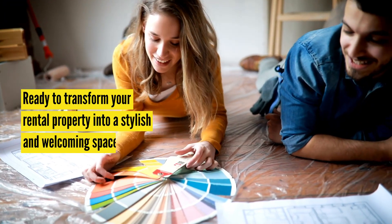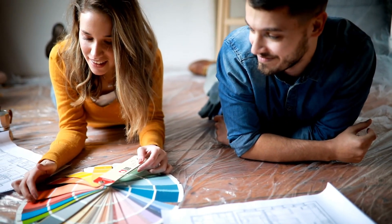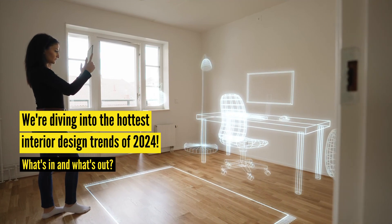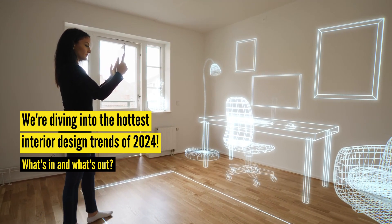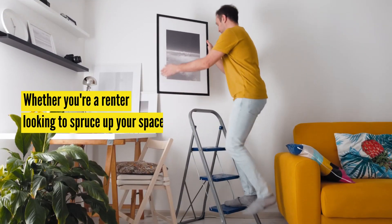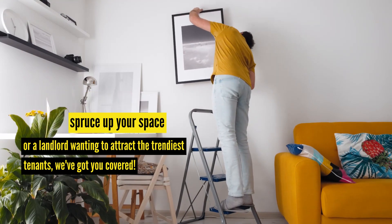Hey there design enthusiasts! Ready to transform your rental property into a stylish and welcoming space? In today's video, we're deep diving into the hottest interior design trends of 2024 and spilling the tea on what's in and what's out. Whether you're a renter looking to spruce up your space or a landlord wanting to attract the trendiest tenants, we've got you covered.